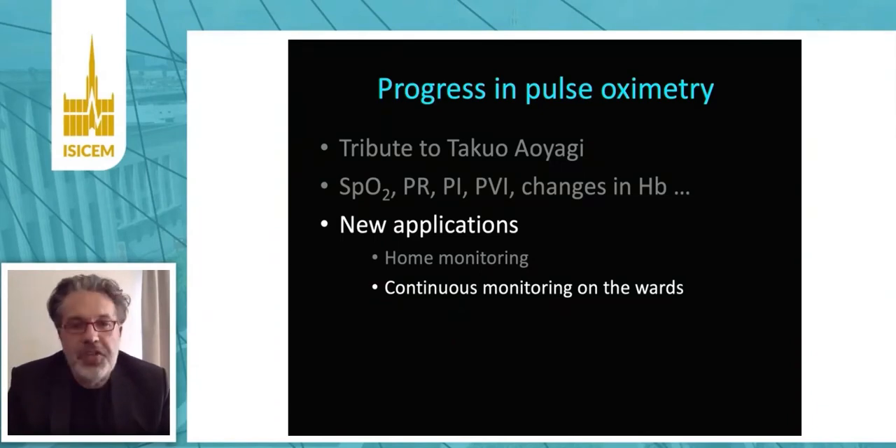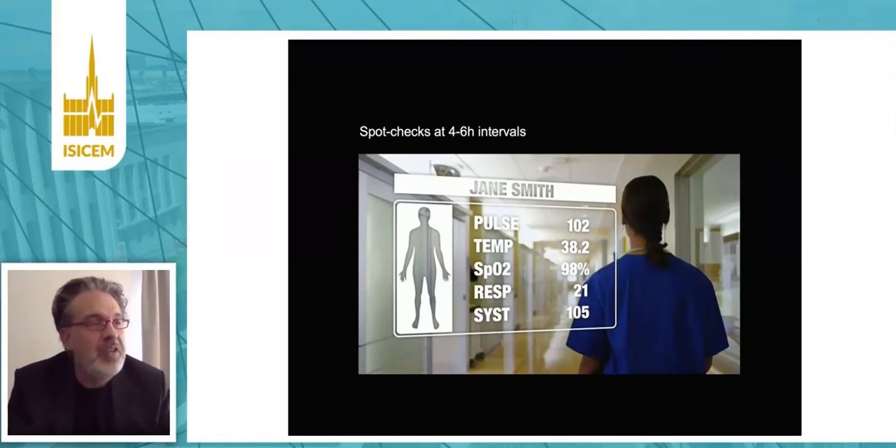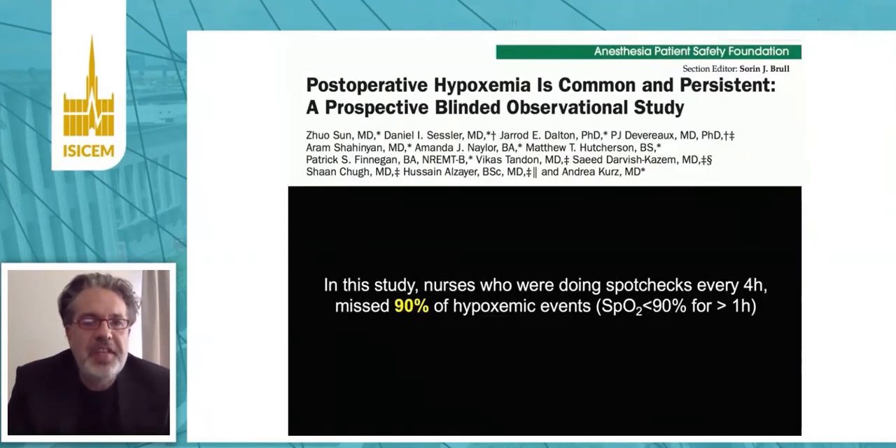Continuous monitoring of oxygen saturation on the wards is also on the rise. If you consider the way we monitor patients today on the wards, nurses are usually doing spot checks every four to six to eight hours, depending on the clinical situation. Because of the intermittent nature of these spot checks, they very often miss adverse events. A study published by the team of Andrea Kurz and Dan Sessler from the Cleveland Clinic showed that nurses are missing 90% of hypoxemic events when they do spot checks of SpO2 every four hours.